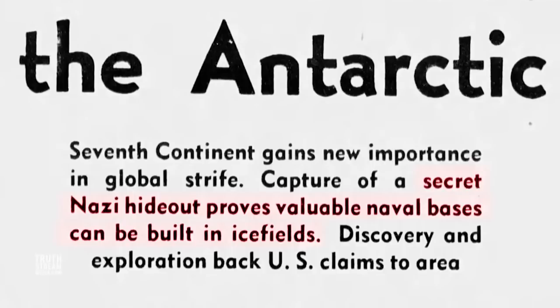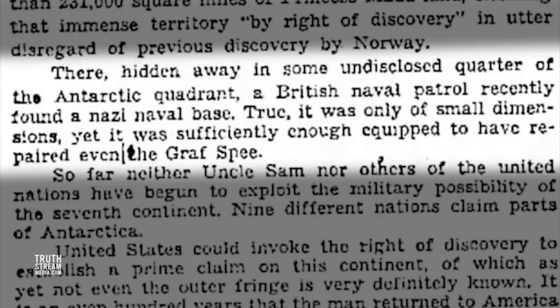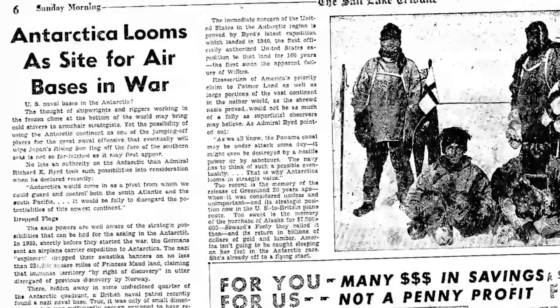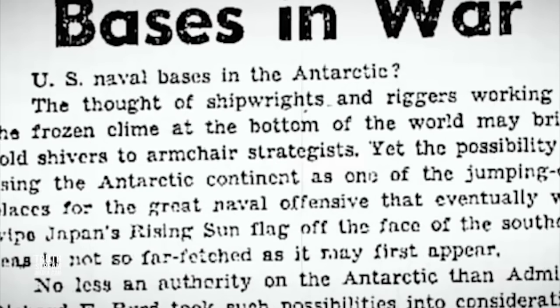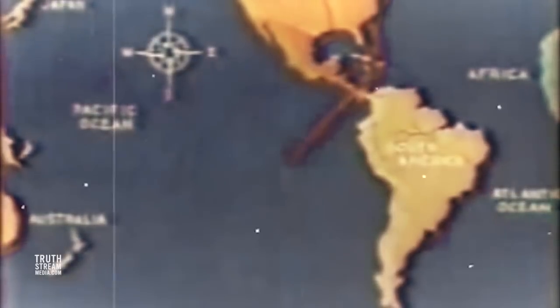One possible location for a substantial fortress would have been the 200-square-mile ice-free Schermacher Oasis, which the Nazis had first identified from the air. After their 1938-39 New Schwabenland expedition, Admiral Byrd was sent to Antarctica from 1939 to 1940 on a U.S. government-sponsored mission to establish permanent bases, further exploration, and most assuredly to spy on Nazi efforts there. News of Nazi bases drove support for building more American bases. Though modern scholars have tried to downplay their existence, news reports captured the concern — one article highlighting that the capture of a secret Nazi hideout proved that valuable naval bases could be built in ice fields. A 1942 article discussed the possibility of using the Antarctic continent as a jumping-off place for a great naval offensive and as a pivot to guard and control both the South Atlantic and the South Pacific.